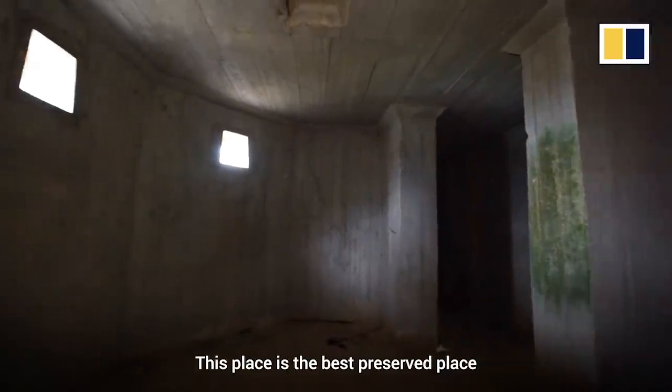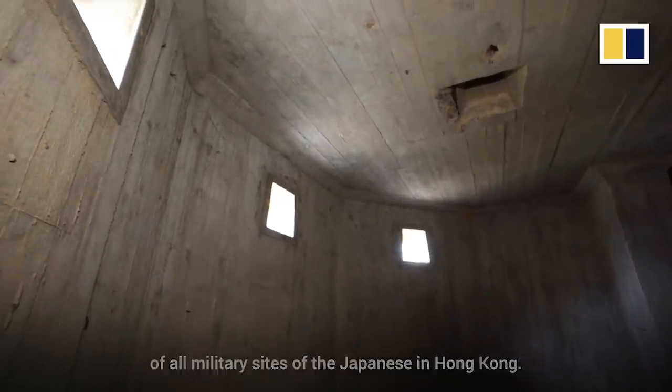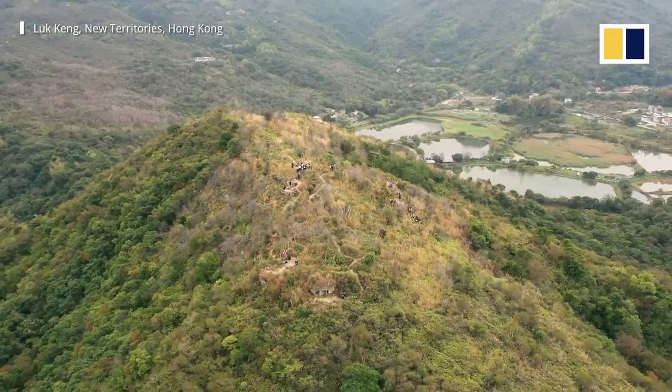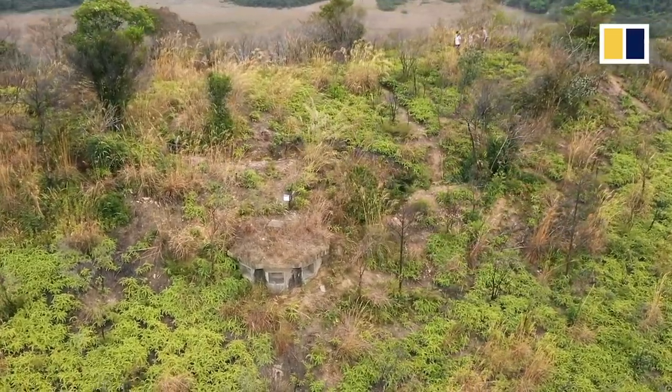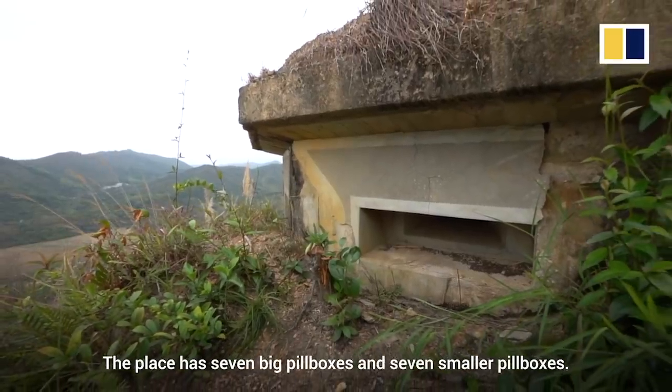This place is the best preserved of all military sites of the Japanese in Hong Kong. The place has seven big pillboxes and seven smaller pillboxes.